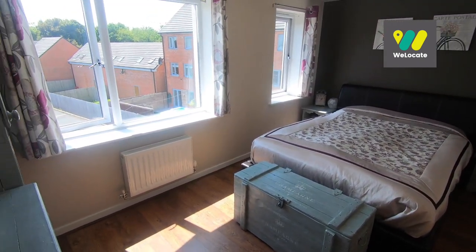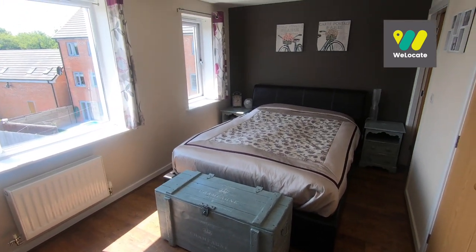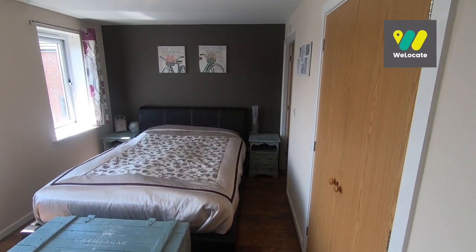The master bedroom is fantastic. You've got two windows overlooking the rear of the property, so it's nice, bright and airy. Plenty of space for large furnishings in here, a nice storage cupboard on the right, and you've even got the ensuite tucked in the corner.